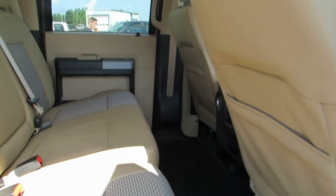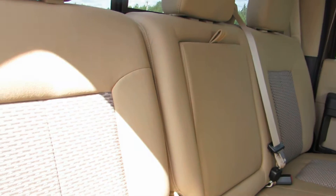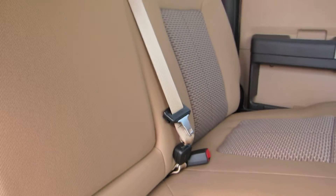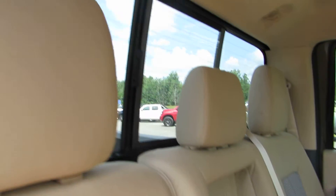Again, this is that adobe interior with the all-weather floor mats. This is a 60-40 split seat with storage underneath. The center does fold down for access to cup holders and armrests.